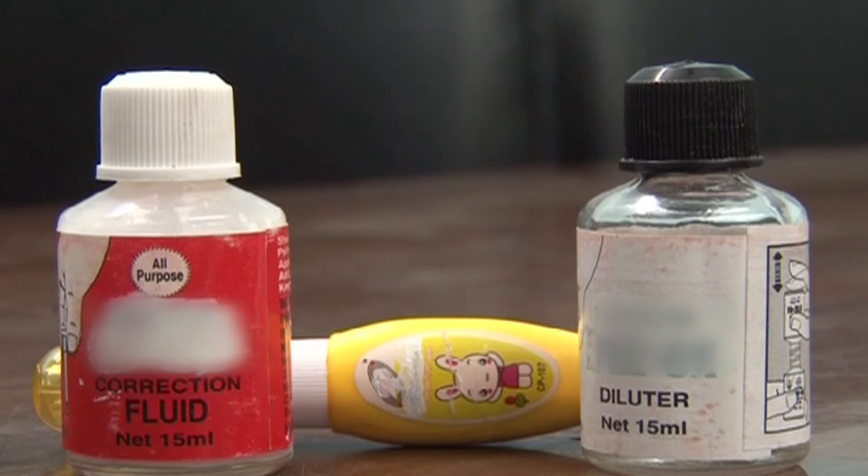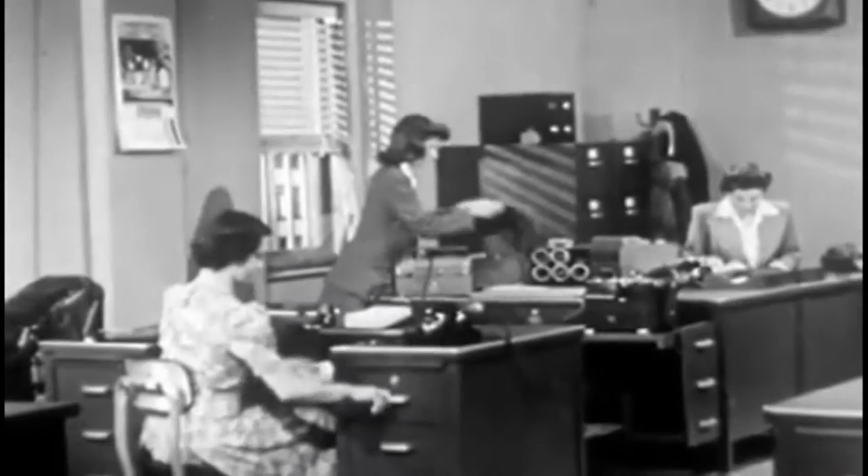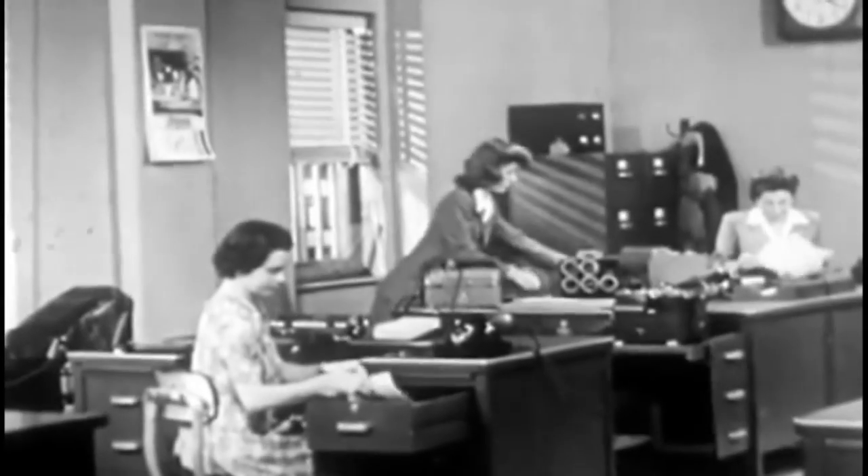But do you know that the credit of this 20th century discovery goes to a woman inventor, Betty Claire McMurray? In 1951,